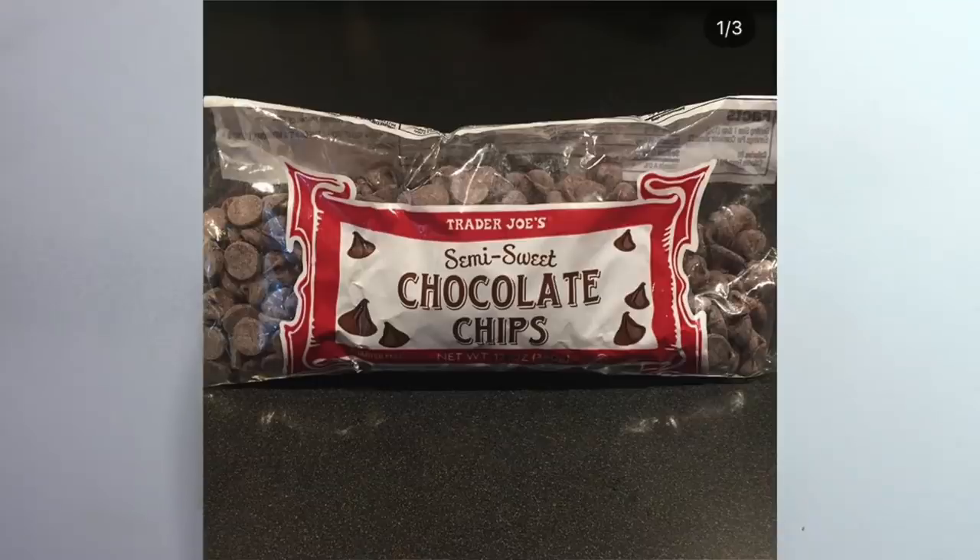The next thing at Trader Joe's that is vegan are the semi-sweet chocolate chips. You have to watch out because there are two different types — one of them is vegan and one of them is not, so you just have to check the ingredients. One of them does have milk in it, the other one is totally fine. They're very close to each other so it's easy to get them confused. I've had these before — 10 out of 10, chocolate chip edition, would recommend.